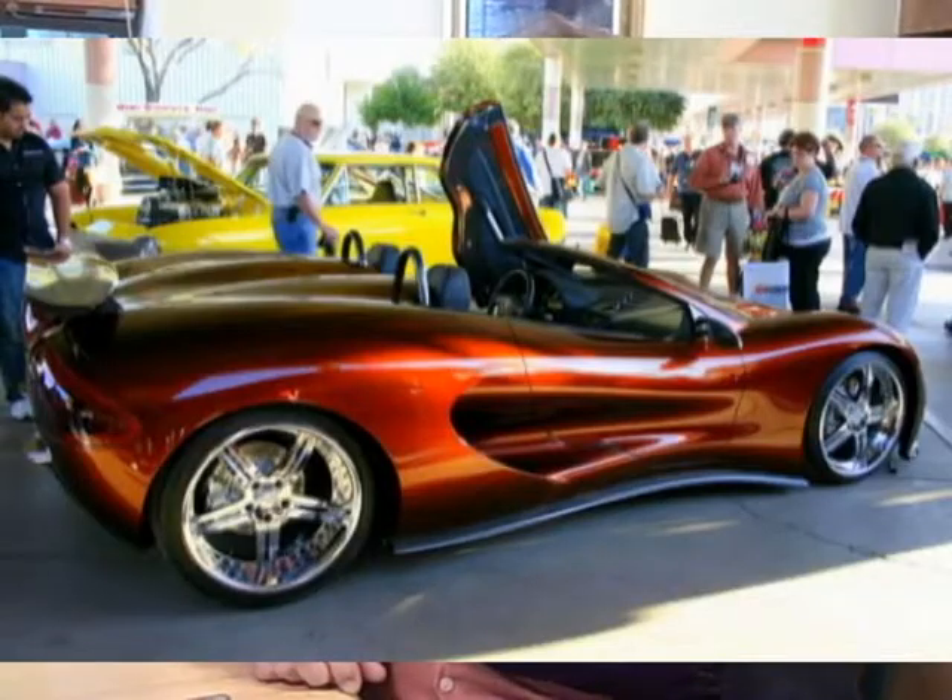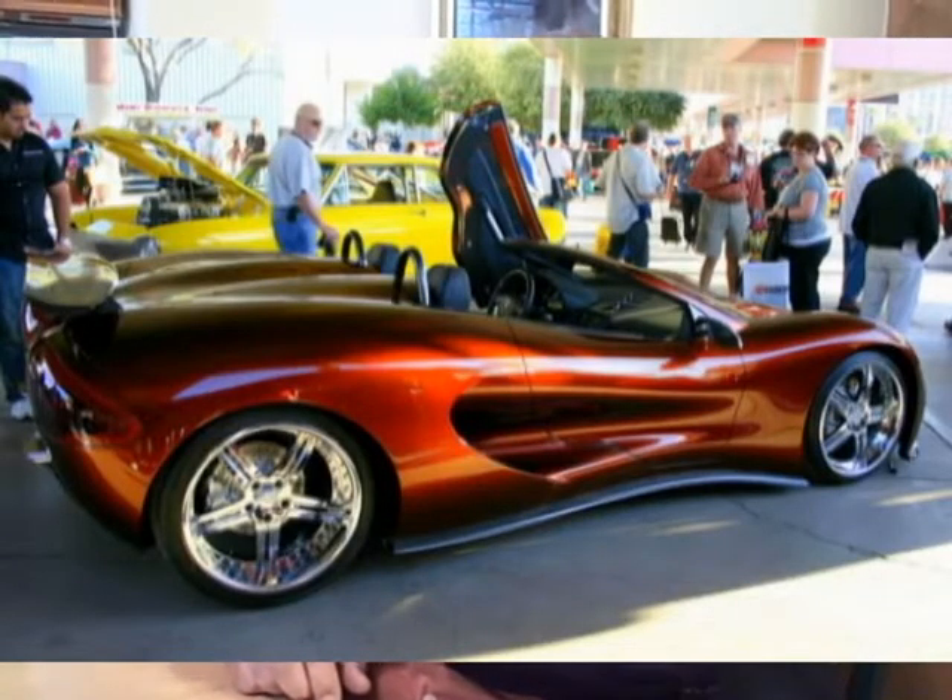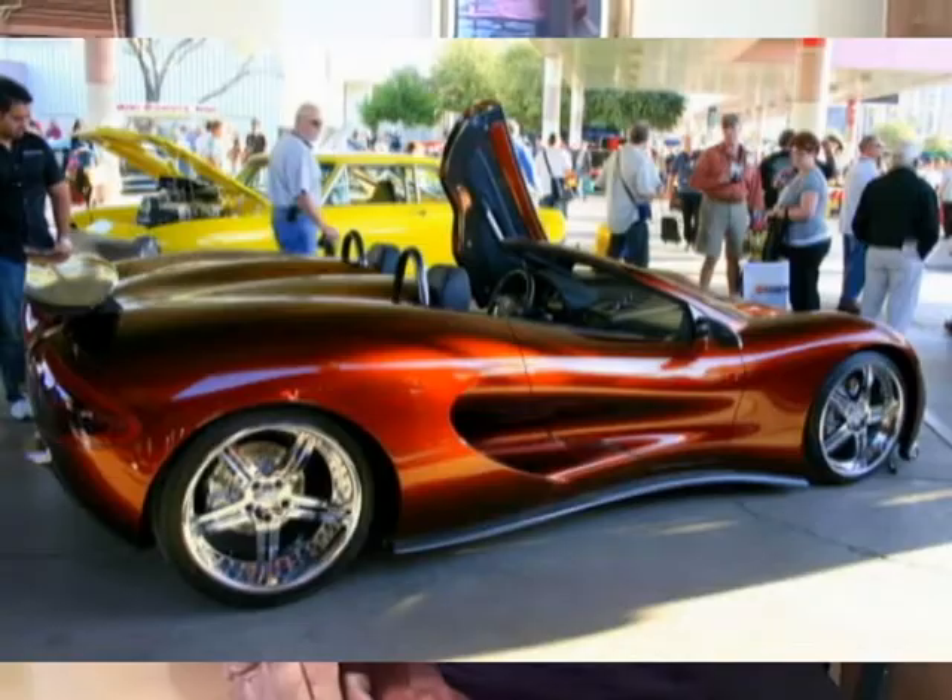We're using Acura electronics and a motor and drivetrain, so you don't have to have a special mechanic work on this car. You can take it into an Acura shop or a Honda shop, plug it right into the computer, and it'll talk to you.